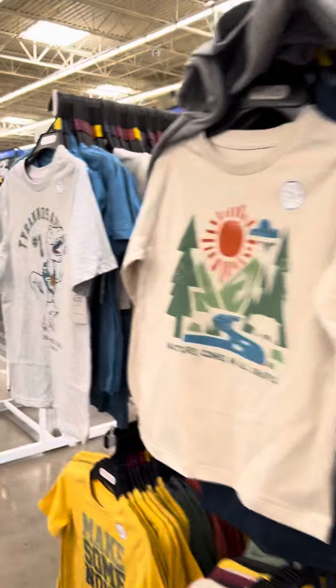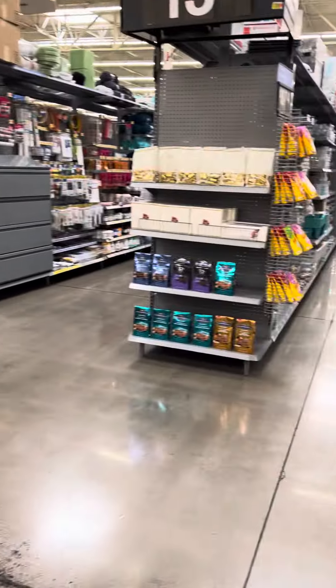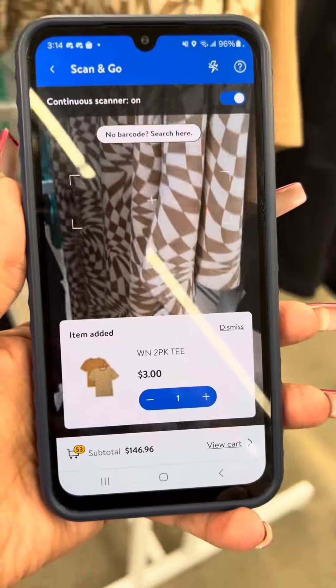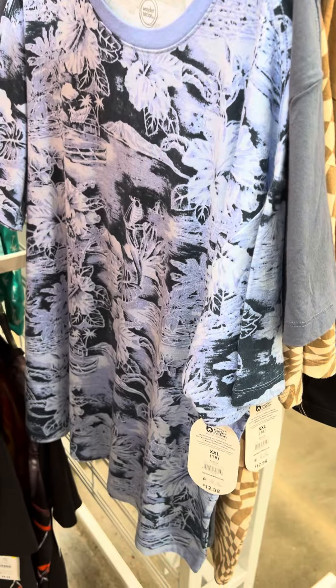A lot of the stores have been pulling this stuff either to the front of the store or having it in one certain location. I showed these at another video also. Still have these shirts over here — three dollars. This is the two-piece, and here's some more, also for three dollars.